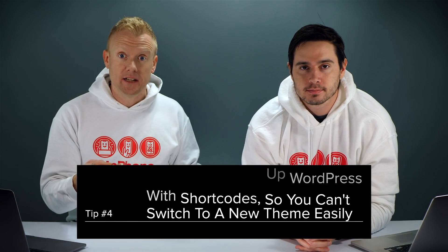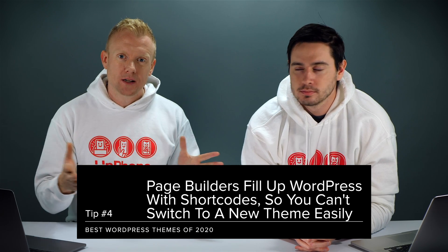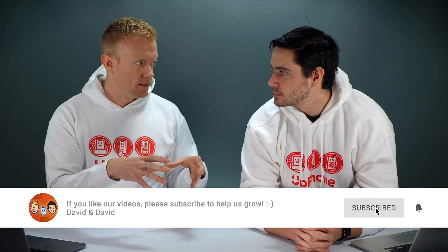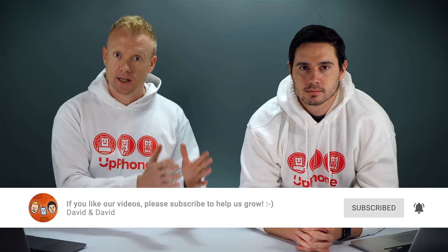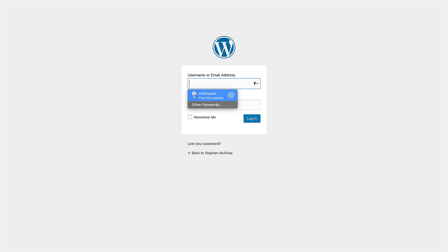There are also negative SEO implications, and you can never leave because page builders are full of custom shortcodes. WordPress has said they're going to make page builders go away, which is unfortunate for the people that have built them. That's kind of the long-term plan of Gutenberg — to make page builders obsolete. It's a good thing for you as a website designer, because then you can take your content and change the theme, which is the whole point. But with page builders, that isn't always the case.